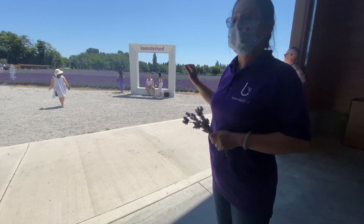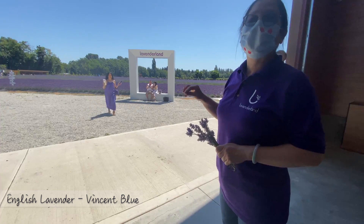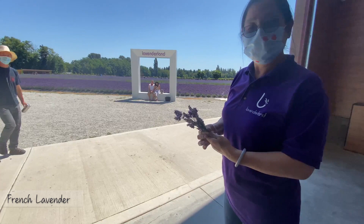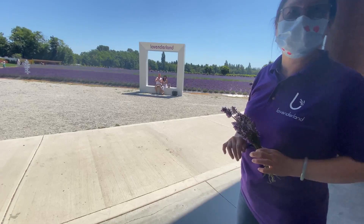And the back is still English lavender but a different color. So we have Super Blue, dark purple, light purple — we call those Vincent Blue, Melissa, and Mona Def. The very back, the different one, we call French lavender, or some people call it Spanish lavender. So there are four different types here. The English lavender varieties differ in color, but the middle one is not English lavender.